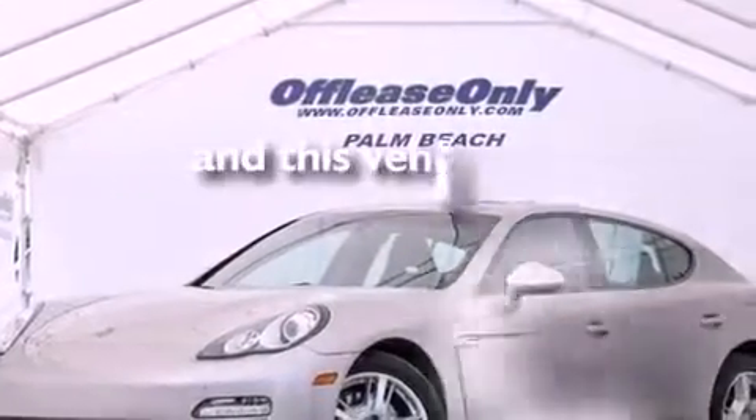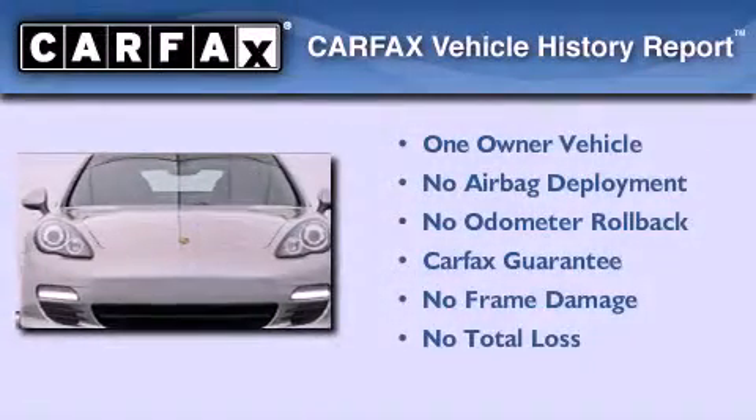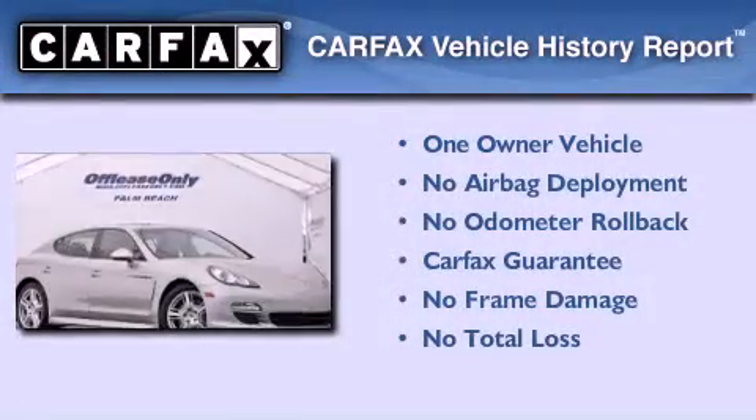This vehicle has fewer than 40,000 miles on the odometer. This sedan has had only one owner, and it qualifies for the Carfax buy-back guarantee.